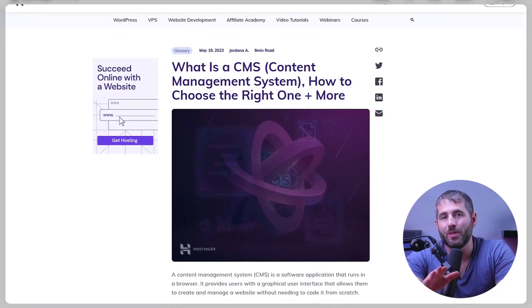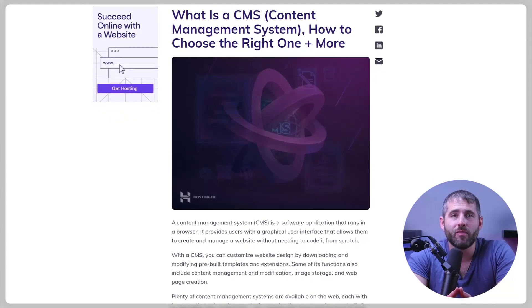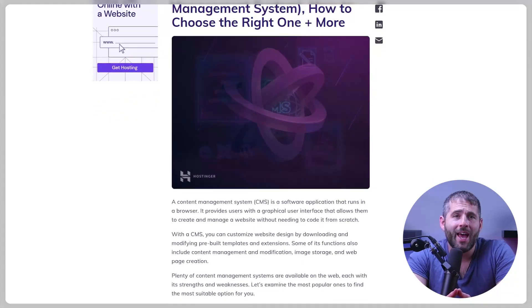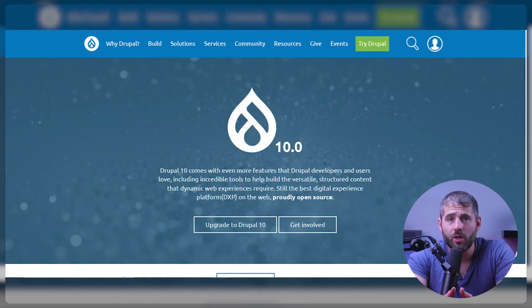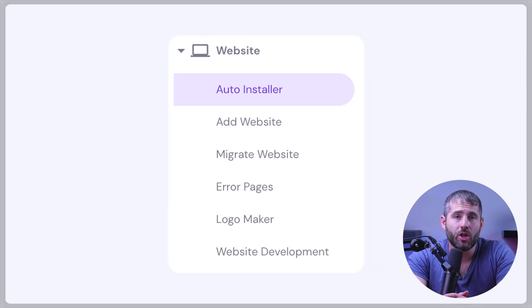The first method to create websites is through content management systems, or CMS. Using a CMS is a viable option for building a website, and accessing popular CMSs like WordPress, Joomla, and Drupal is made easy with the auto installer feature in each panel. All you need to do is simply navigate to the website section, select manage, and locate the auto installer option on the left sidebar to begin building your site.